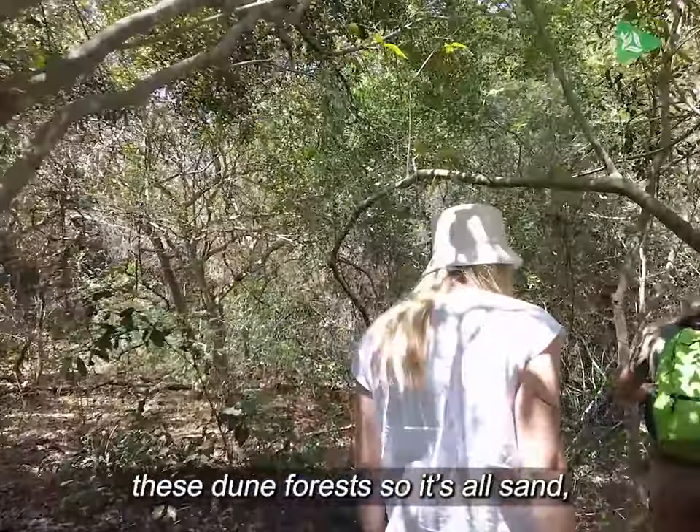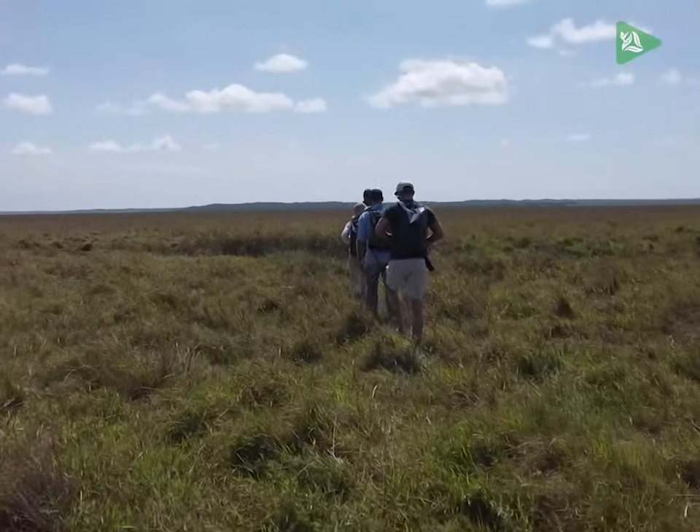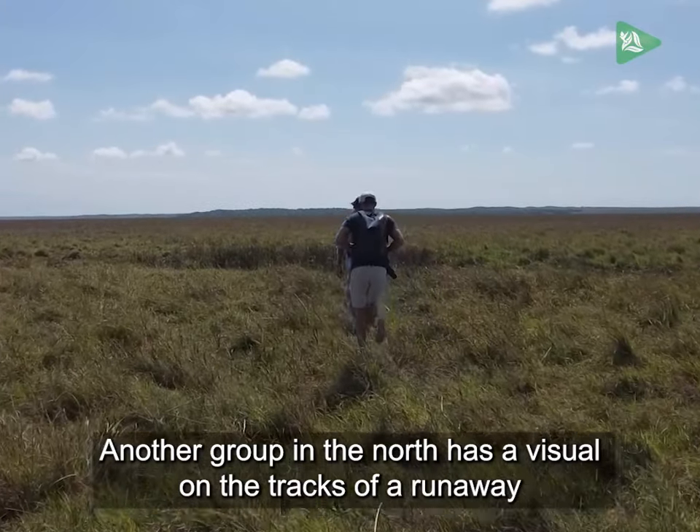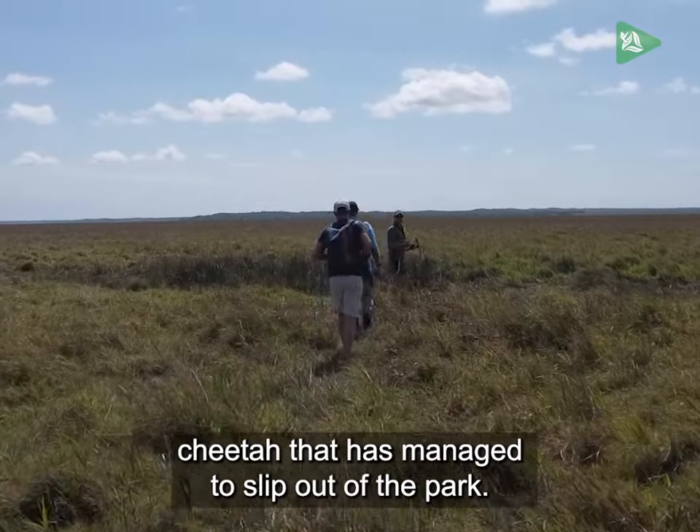These dune forests — it's all sand. It's just incredible. Another group in the north has a visual on the tracks of a runaway cheetah that has managed to slip out of the park.